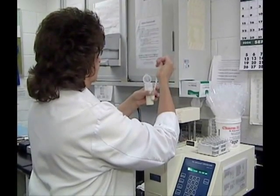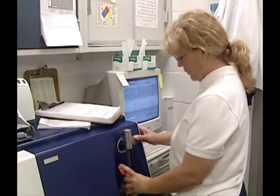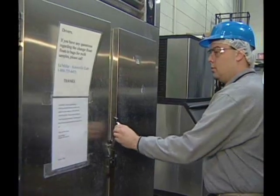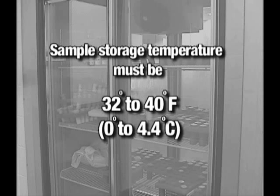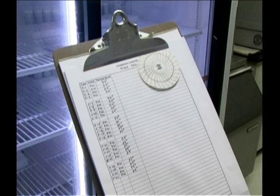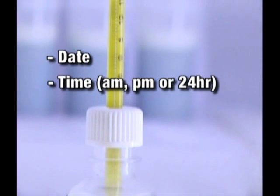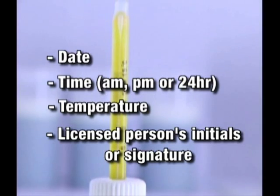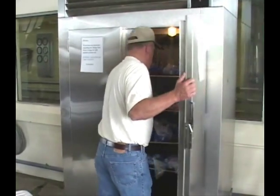A licensed person at the plant has responsibility for oversight of the samples stored at the facility. This will usually be one or more of the receiving area personnel or lab employees. The licensed plant representative is responsible for monitoring the condition of samples in the refrigerator. The refrigerator is required to be monitored with a recording device or to be checked daily to ensure the proper sample storage temperature of 32 to 40 degrees Fahrenheit. A daily log record should be kept for the refrigerator with entries that include the date, time including AM, PM, or military time, temperature, and the licensed person's initials or signature. Similar requirements are also established for sample storage refrigerators found in laboratories.